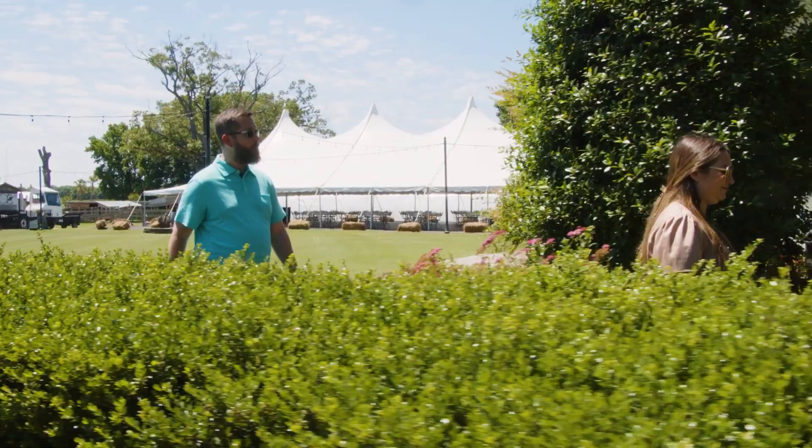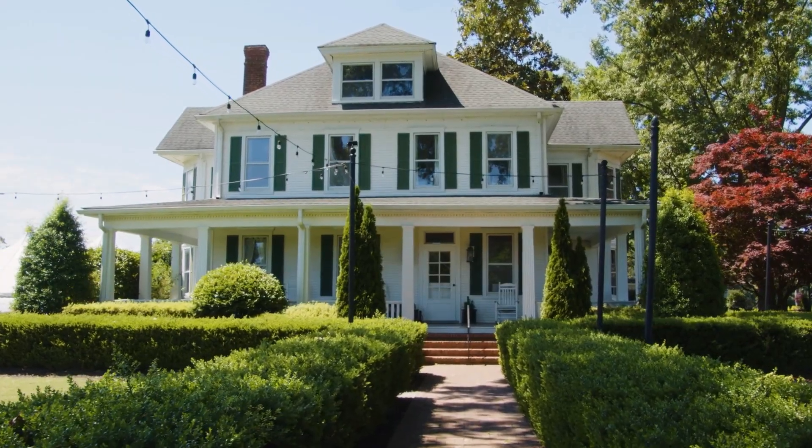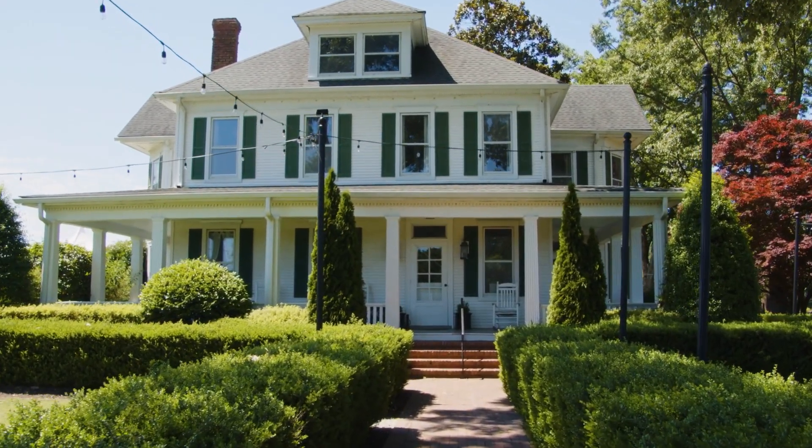I'm here today with Tori Bassnight-Allen, and she's the Wedding and Events Planning Manager here at Greenbrier Farms. Tori, tell me a little bit about the history of this farm.